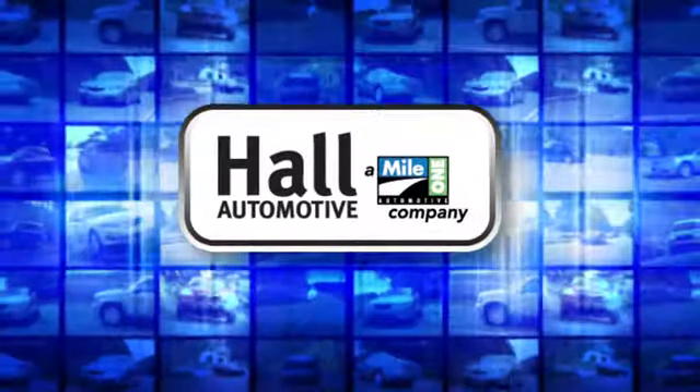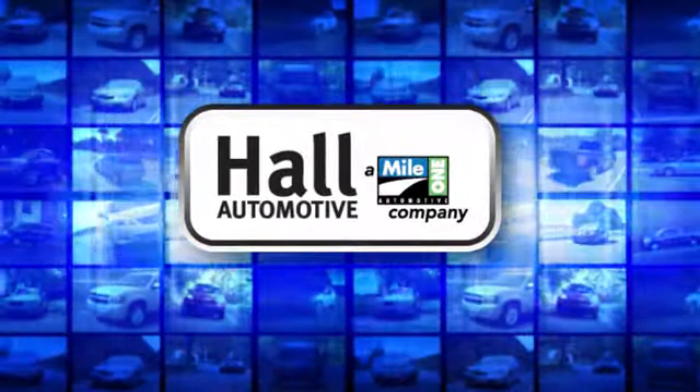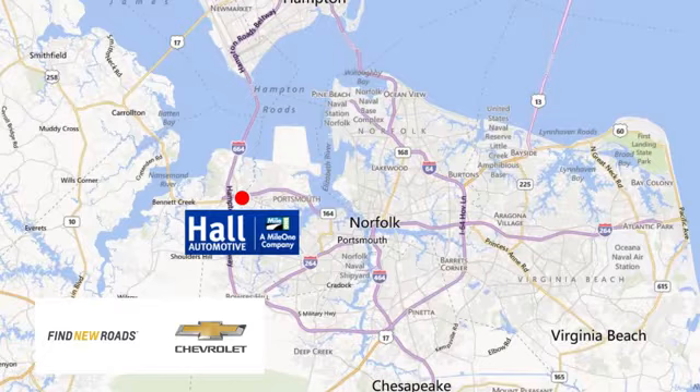Haul Automotive — more cars, great people. Haul Chevrolet Chesapeake, a Mile One company, is minutes off I-264 or I-664. Easy to get to from all of Hampton Roads.